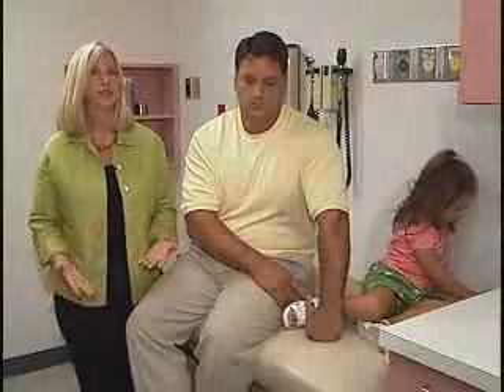The natural reaction is, okay, what do we do and what does this mean long term? Will she grow out of it? Will this be debilitating?